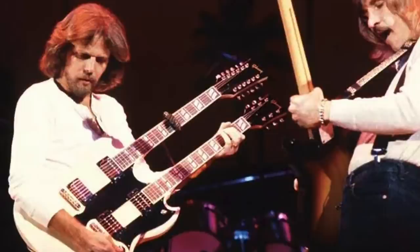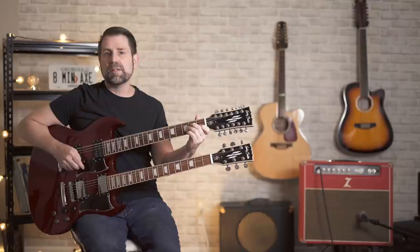And last but certainly not least, another guitarist who purchased an EDS-1275 specifically to play one song was Don Felder, who purchased his in 1977 to play this classic, Hotel California.